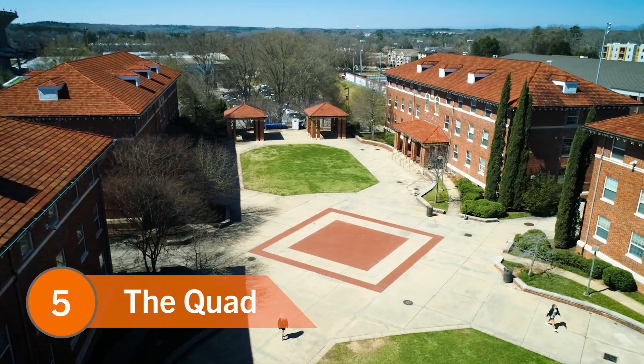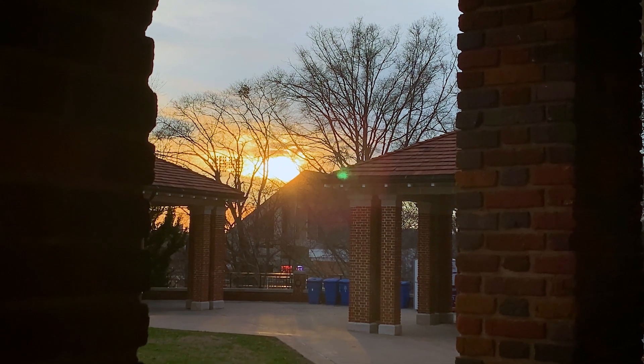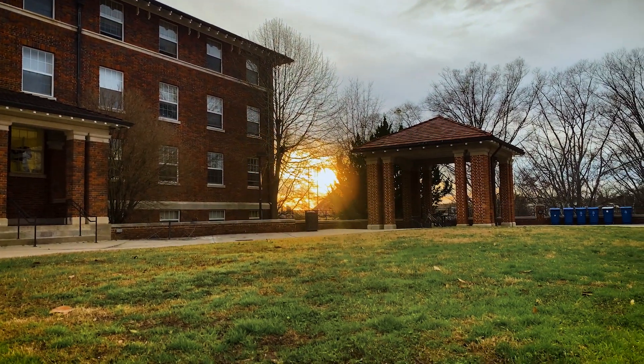Number five: the quad. The quad is an outdoor common area in the middle of several fraternity and sorority life residence halls, and there are two spots I'd recommend in the quad for a sunset. The first spot is outside the entrance of Wanamaker Hall. From there you can look across the quad to the right of Bradley Hall where the sun will set.